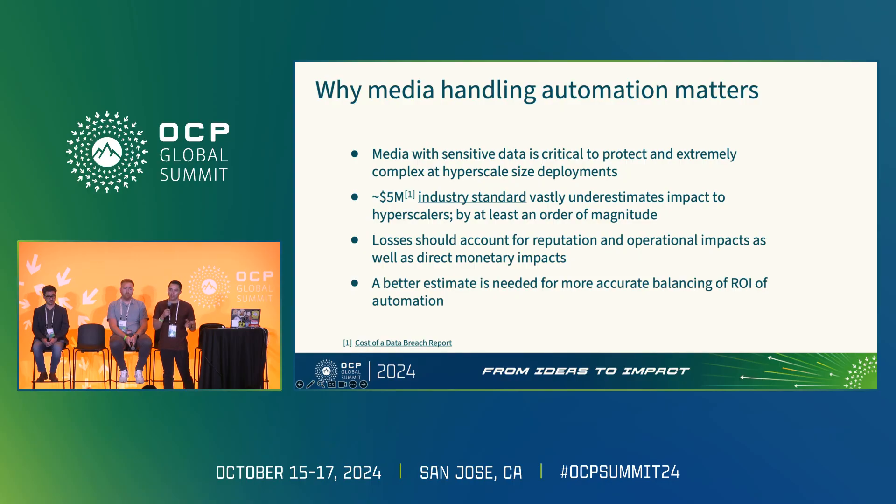First is the scale of operations — not just the number of assets we're managing, but the global footprint of data centers we operate in. You have to think about processes, people, and technology across that global footprint and ensure you have highly reliable, high-integrity processes and technology that work across all of it. The variance of all that technology and constant movement creates a lot of complexity in our spaces.